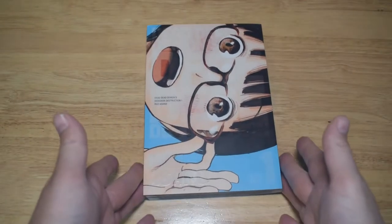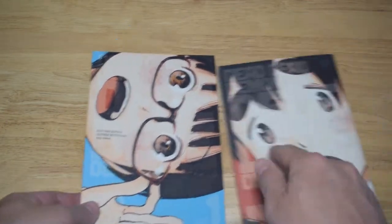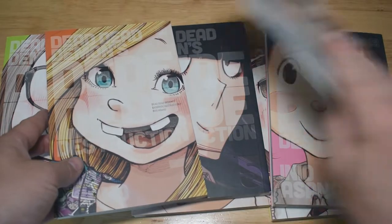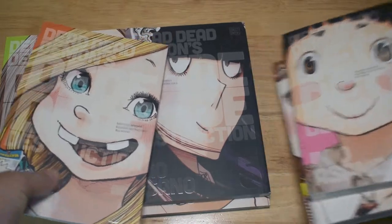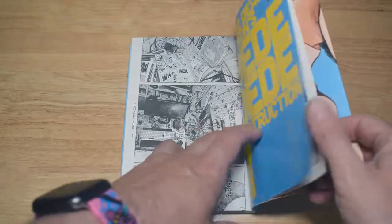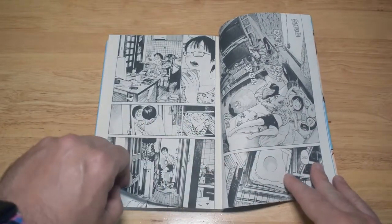Then, Dead Dead Demon's Dededede Destruction — Volumes 1 through 10. This is a series by Inio Asano, who is probably most famous for writing Goodnight Punpun. He's following a group of high school students going through their day-to-day life — very much a slice-of-life manga, but with the backdrop of an alien invasion. As you'd expect from Inio Asano, nothing is quite straightforward. You're following this group of girls as they're growing up in the shadow of an alien invasion.